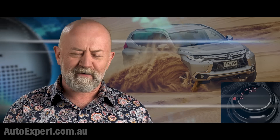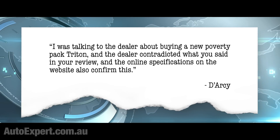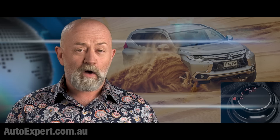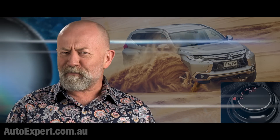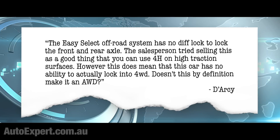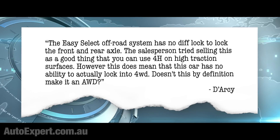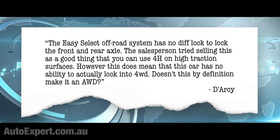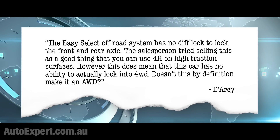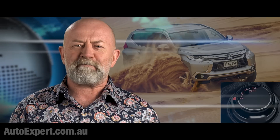Mum and Dad, obviously, big Jane Austen fans. Darcy wrote: I was talking to the dealer about buying a new Poverty Pack Triton and the dealer contradicted what you said in your review, and the online specifications on the website also confirmed this. The Easy Select off-road system has no diff lock to lock the front and rear axle. The salesperson tried selling this as a good thing — that you can use 4H on high-traction surfaces. However, this does mean that this car has no ability to actually lock into four-wheel drive. Doesn't this, by definition, make it an all-wheel drive?